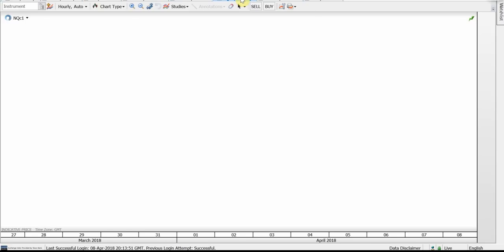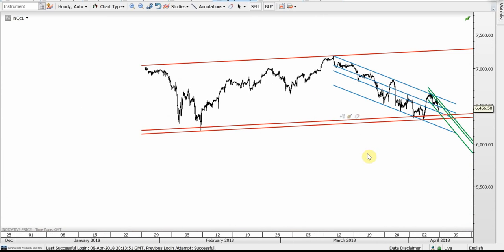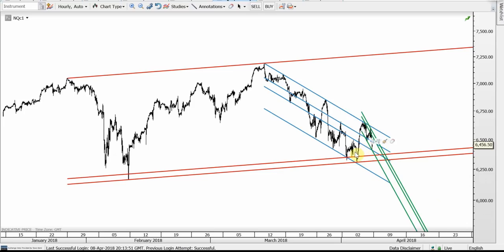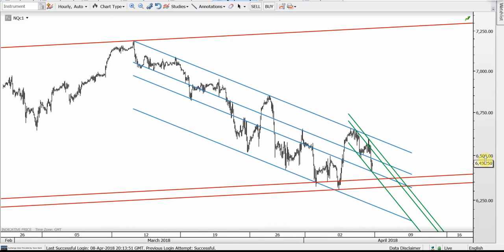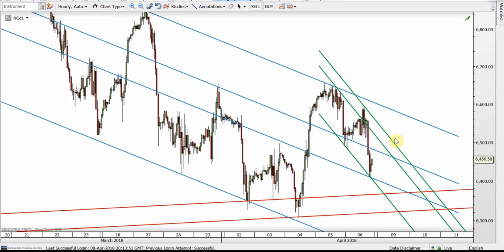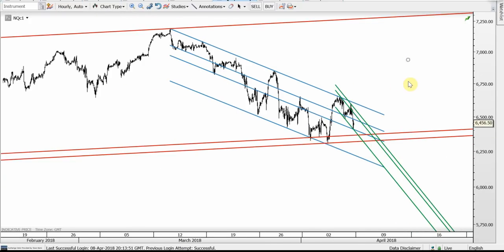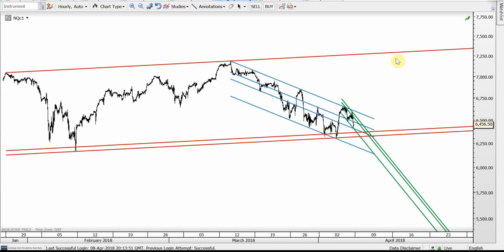And this is the NASDAQ — a perfect channel. On the red bottom band we found the low. We can see the blue bull flag which has already five — or arguably six — touches on its top band. The internal blue support held on Friday's low. We may see the green channel forming, and at the top band we may see some pullback. But I eventually expect the blue top band to be broken and the red top band to get hit, which will be another all-time high.